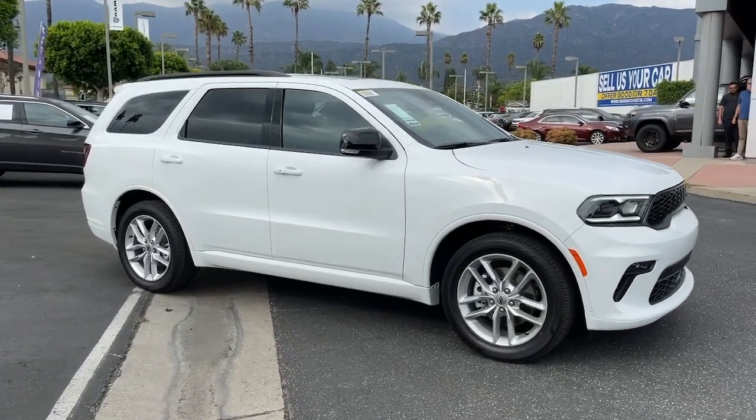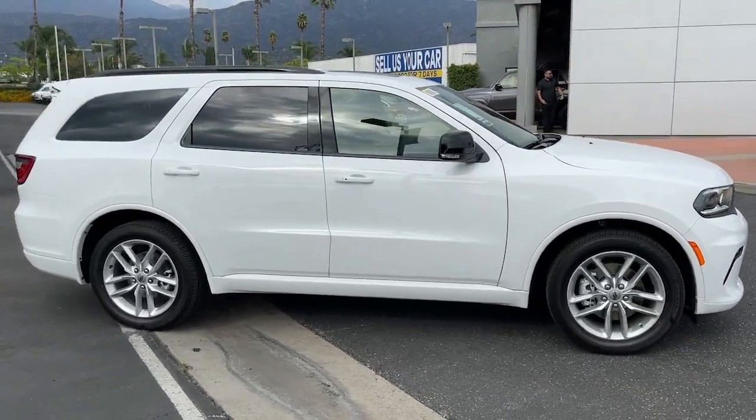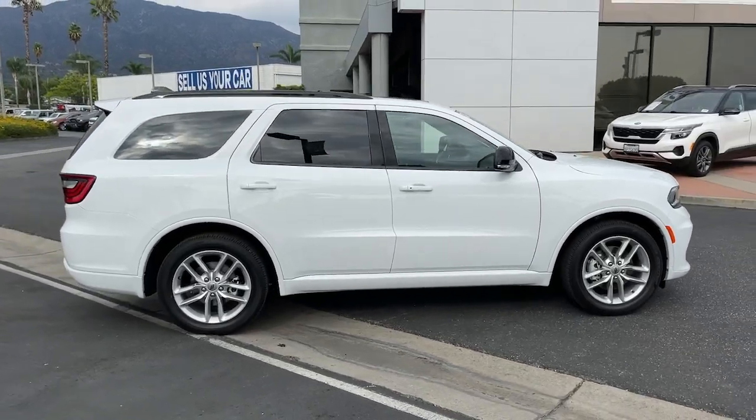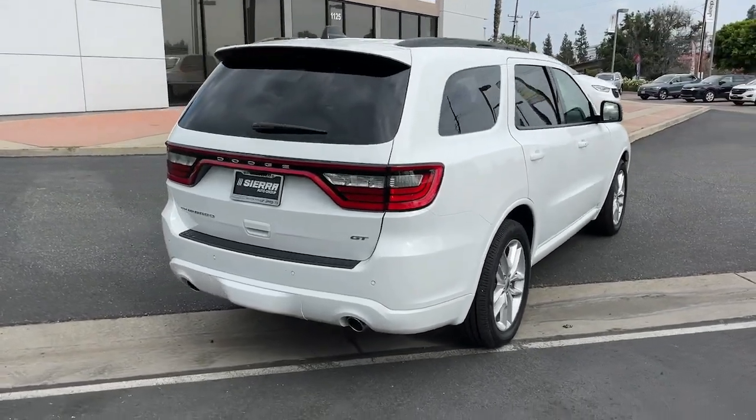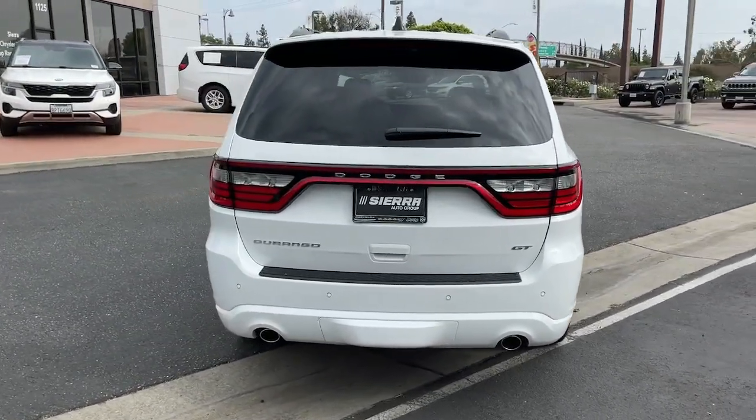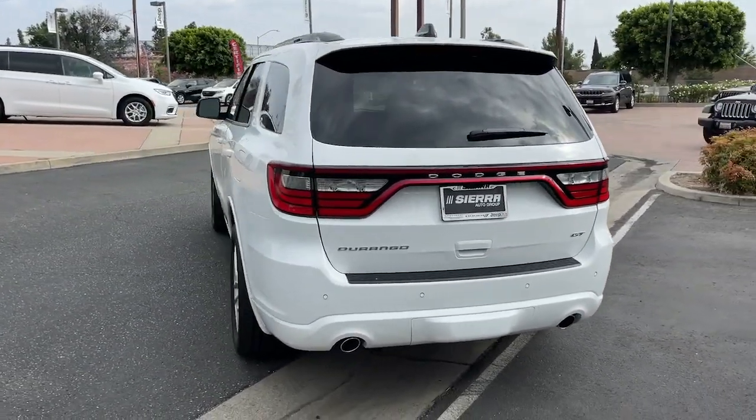Picture yourself in the 2023 Dodge Durango. The Durango delivers rugged full-size SUV power and capability, advanced safety features, refined comfort, third-row spaciousness, and the bold spirit born of muscle car heritage.